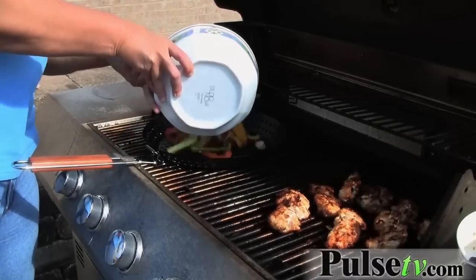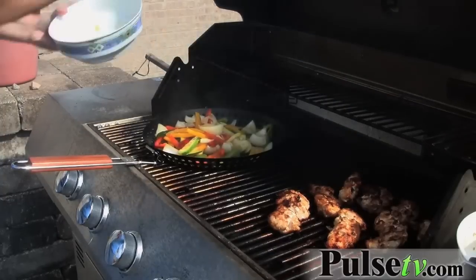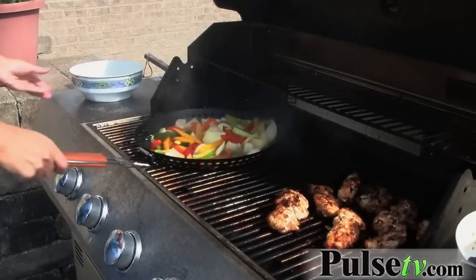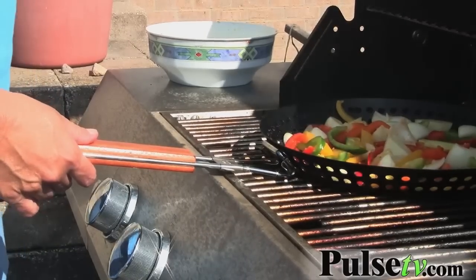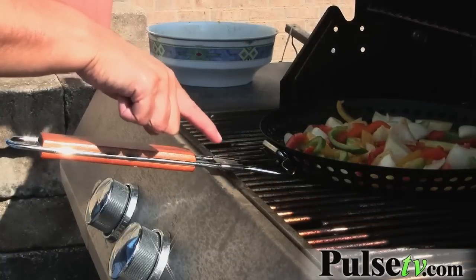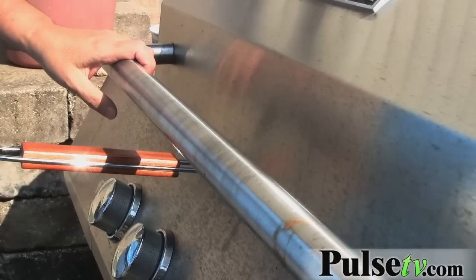I just marinated some vegetables with some olive oil and some seasoned salt, and I just threw them all in here — and as you can see, I'm grilling them. They thought of everything with this: you can close your grill cover and it stays flat, and you can still have access to the grill handle.